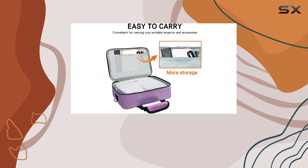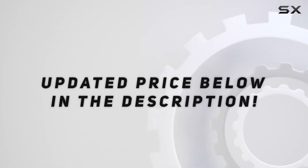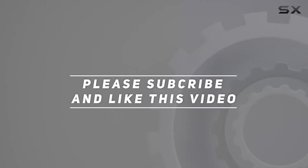Say goodbye to worries about transporting your projector. Get your hands on the projector bag today and travel with confidence. Check out the video description for updated pricing, and thank you for watching this video.